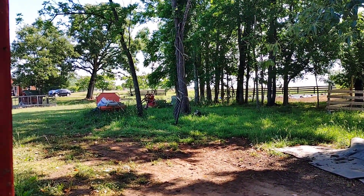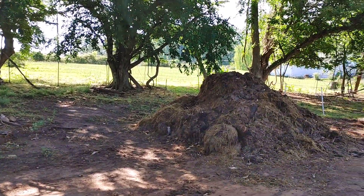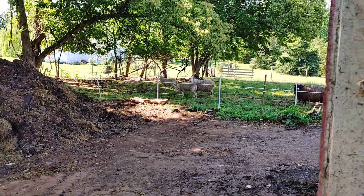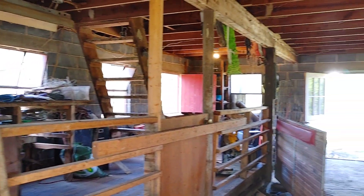Right now I got this closed off so they can't get over here, but I'm going to open it back up to the other side of those trees and keep this as a little area for the kids — once they have kids and stuff, they can have a separate area from the rest. This barn is from 1950.